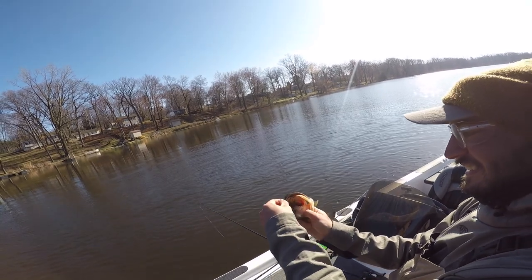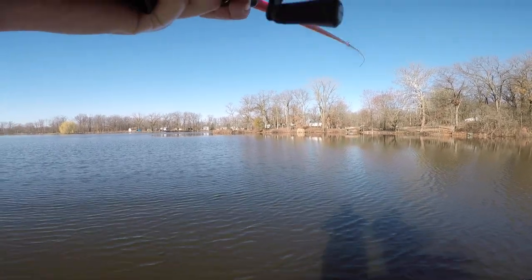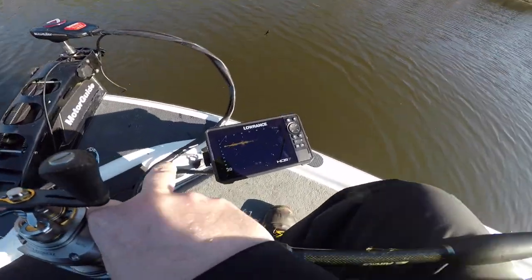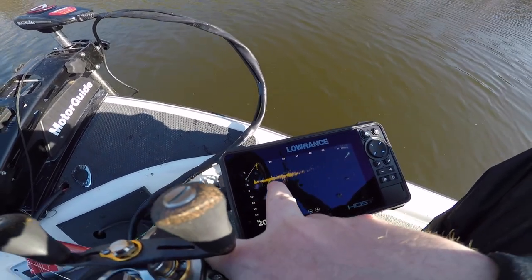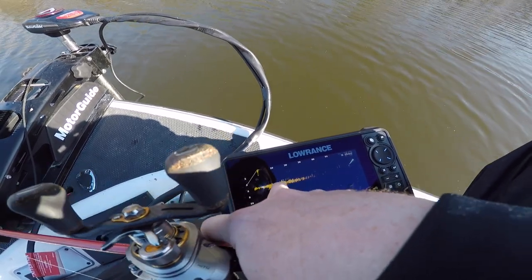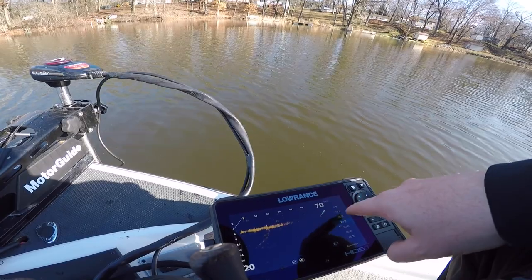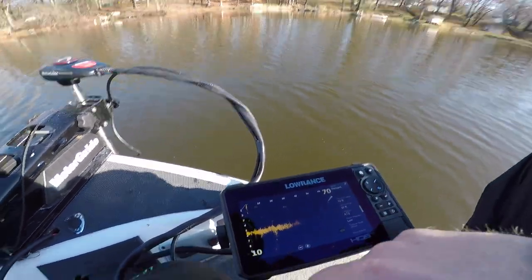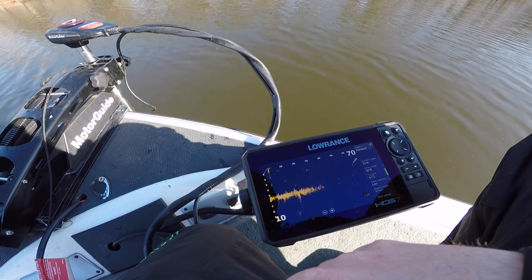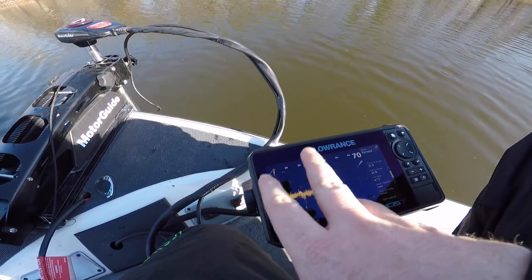Up in about three to four foot of water. Chris saw him on Active Target right there — three pounder. He saw like three of them lined up and just casted kind of behind him. Let me show you guys what we're looking at here on Active Target. I'm trying to settle a little bit deeper because we were just off the shore. You see these little fish swimming around down there? That's probably not a bass, that looks more like a bluegill.